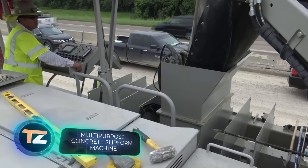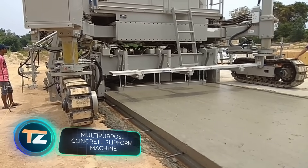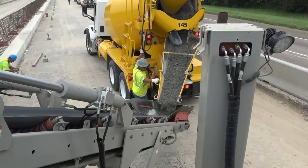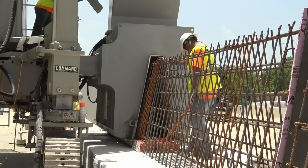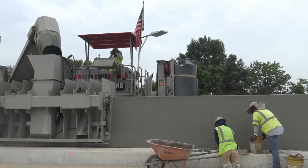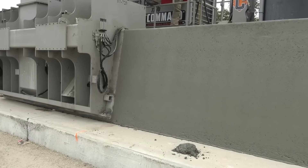This huge machine with an equally imposing name is essential for working with concrete. It can make barriers as well as smooth foundations. The maximum height of the object is 8 feet and the paving width reaches 12.1 feet, wider than a road lane in Western Europe.